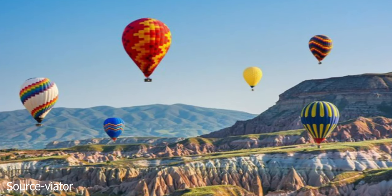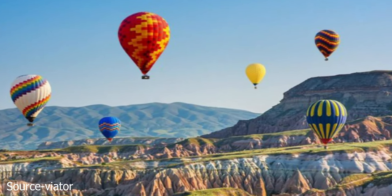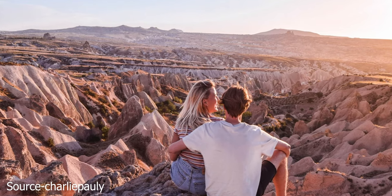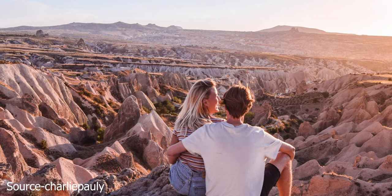The Meskinder Trail is a shady trail that takes you past historic sites. You can also hike the Rose Valley, Red Valley, and Love Valley trails. There are easier ways to see the best parts of these valleys — try going on the green, blue, or red tours.